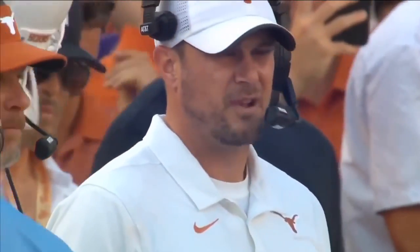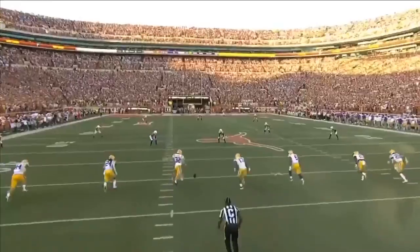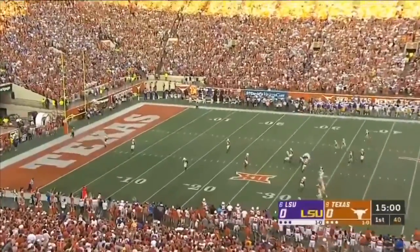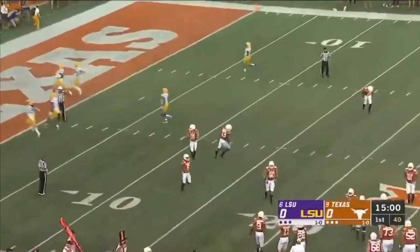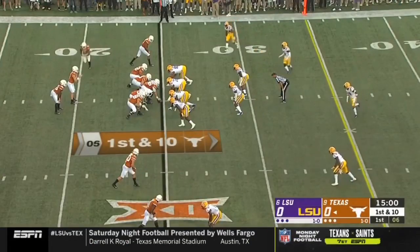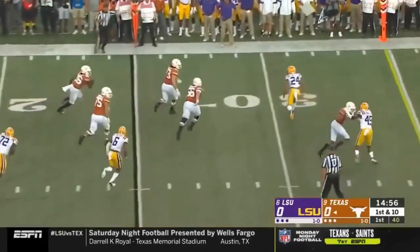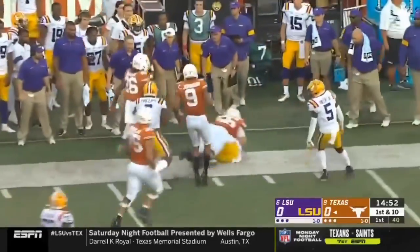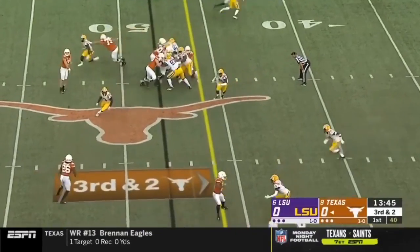Kickoff specialist for the Tigers — Tom Herman and we are underway in Austin. Atkins will drive that thing right out of the back of the end zone. We'll start first snap from scrimmage. Ellinger sets up the screen and it is Ingram who's got some running room on the left side. He'll pick up the first down.